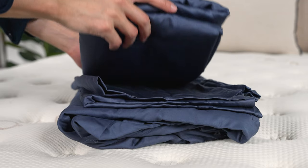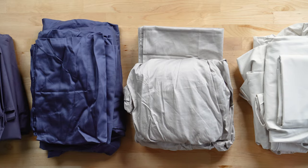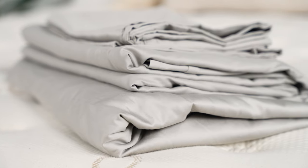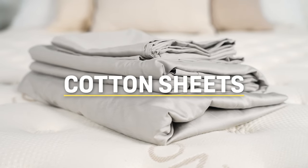Whether it's the crisp feeling of percale or the softness of sateen, there's a reason why cotton is the go-to material for quality sheets. Between the durability and the breathability, there's a lot to love about this natural material. So let's take a look at some of the best cotton sheets.